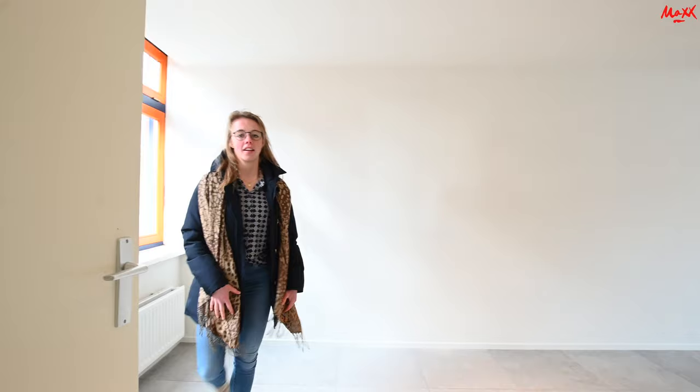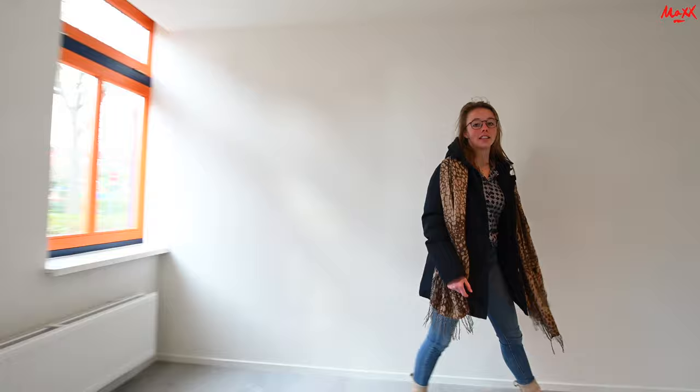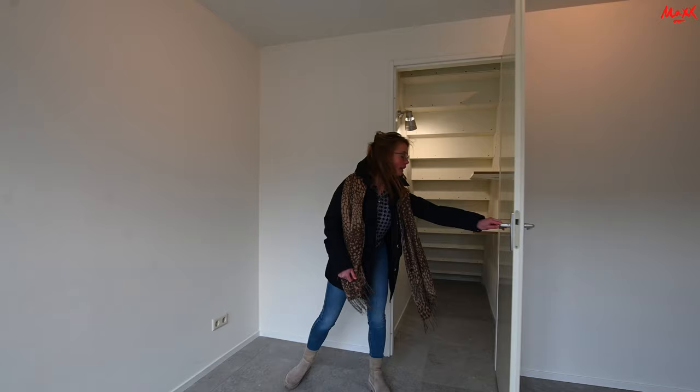Hier is de trap naar boven, maar we gaan eerst even kijken naar de begane grond. We zijn nu in de woonkamer — het is eigenlijk een soort van opsplitsing, maar toch weer open. Je hebt hier uitzicht aan de voorkant, dus naar de straat toe, en er is heel veel lichtinval in deze ruimte. Je kunt het eigenlijk indelen in een eetgedeelte en een woonkamer, maar je kunt het ook mixen natuurlijk.